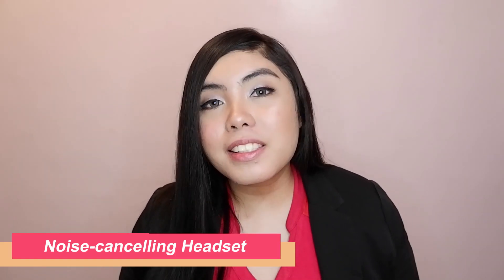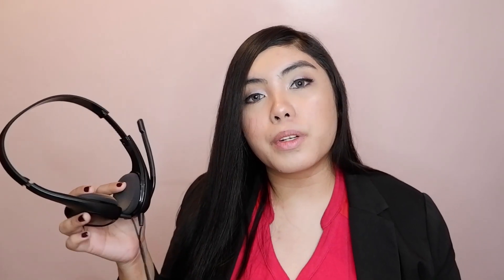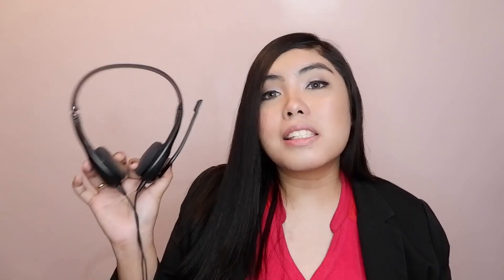Tip number three: use a noise-cancelling headset. What I use for my work is the Splentronic 628 headset. This headset has noise-cancelling features so it's quite pricey, but I think it's really worth the investment. If you want a detailed review, you can check out another video I made unboxing and reviewing it. I could put the link here or in the description box.